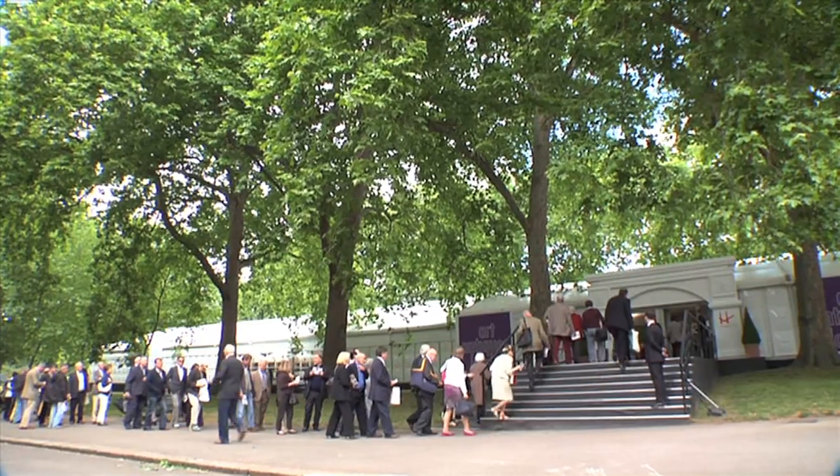Art Antiques London was launched by Brian and Anna Houghton last year, and I was lucky enough to be here for the inaugural edition. It was a really exciting addition to the London fair scene.